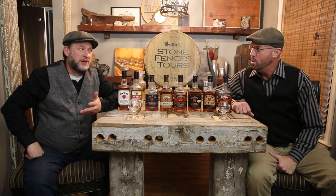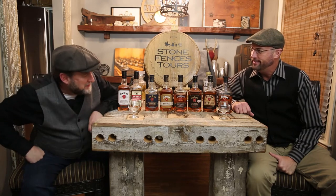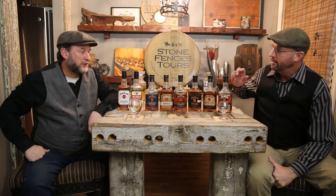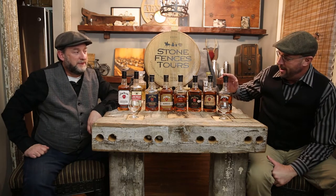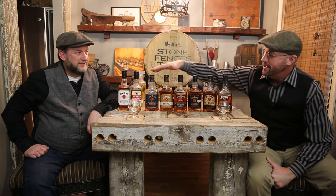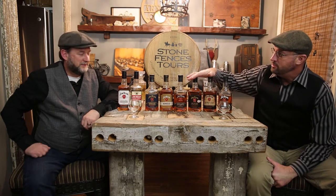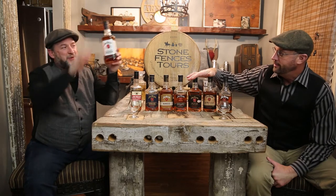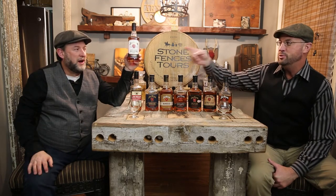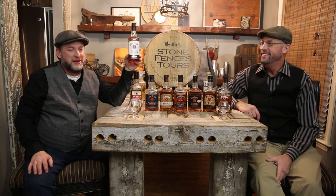Welcome back to Behind the Label. Today we're doing Bourbon 101. Today's class is about Jim Beam, the biggest producer of bourbon in the world. As you can tell, they have a lot of individual bottles, but the weird thing is they're all from the same mash bill. They all start out with this one right here — Jim Beam White. I'm sure everyone watching has seen that. That's the best selling bourbon in the world right here.